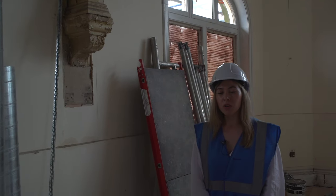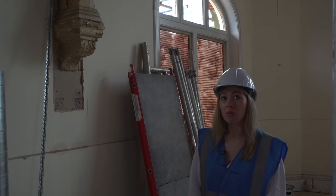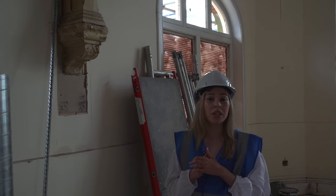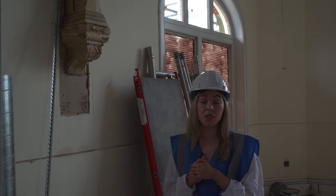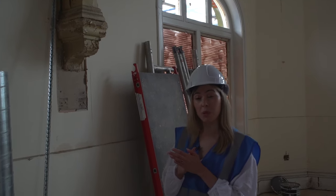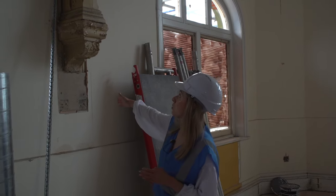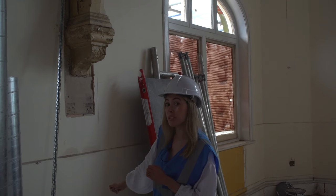We're now up on the top floor where we've managed to do some opening up works and also start work on separating the room into the partitions that will be needed when it's a usable office space. One of the key features that we uncovered when we were opening up the building are these original wooden arches here, which I think you'll agree are a lovely feature that we're hoping to keep and preserve.